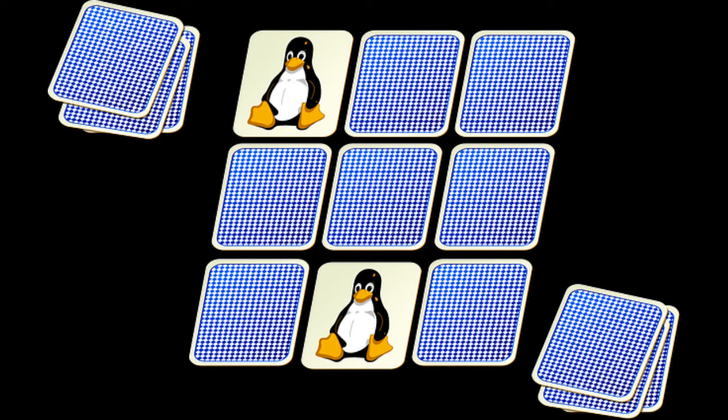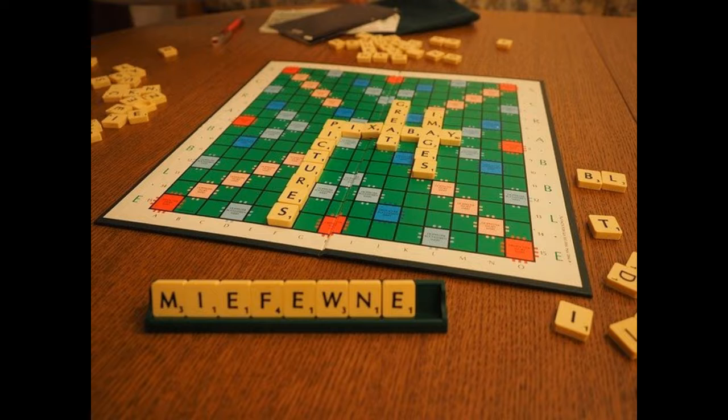Another fantastic game is 'draw a word on my back,' which is exactly as it sounds. Ask your youngster to recognize and memorize a list of words that you have drawn on his or her back. This aids in concentration and memory enhancement.